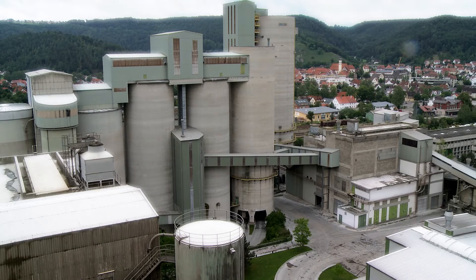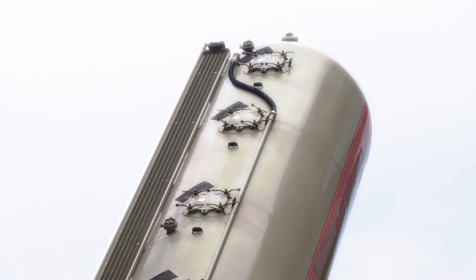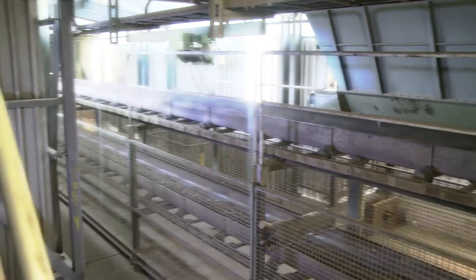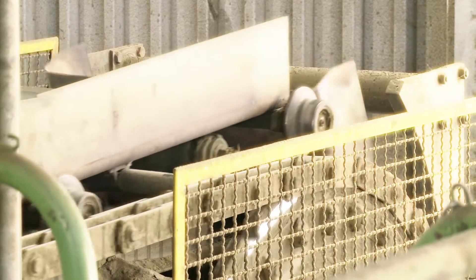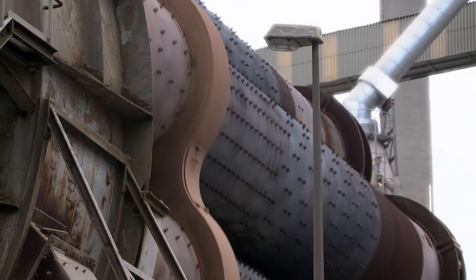Employing more than 52,000 associates around the globe, the cement plant of Heidelberg Cement AG in Schellklingen, Germany, is one of the leading building materials producers worldwide. Sustainability and environmental protection are important to the company. The cement production has become increasingly complex due to different quantity requirements, and processes must be constantly optimized.